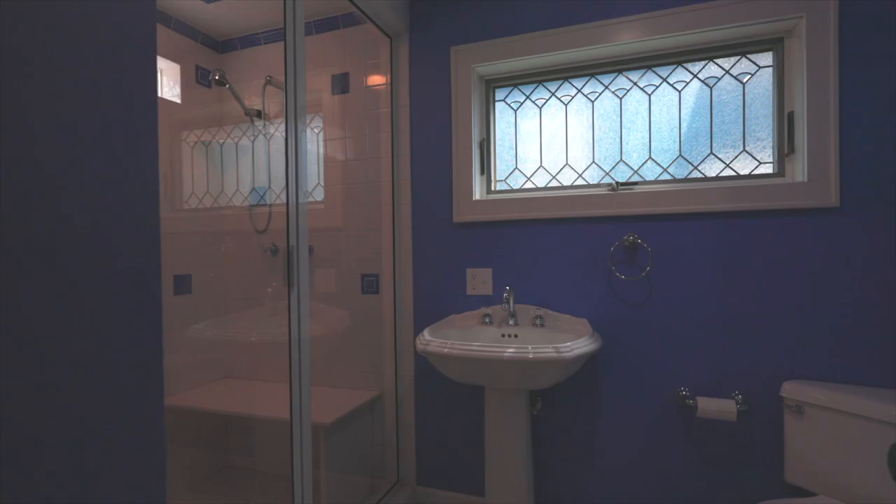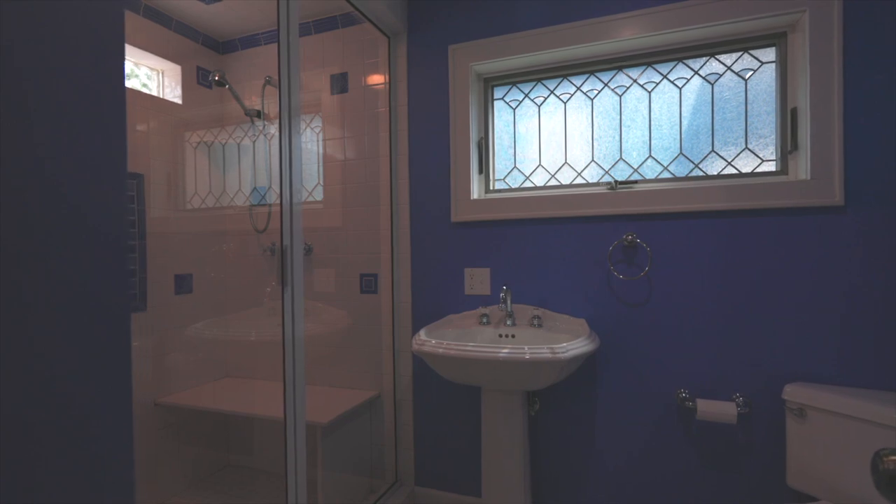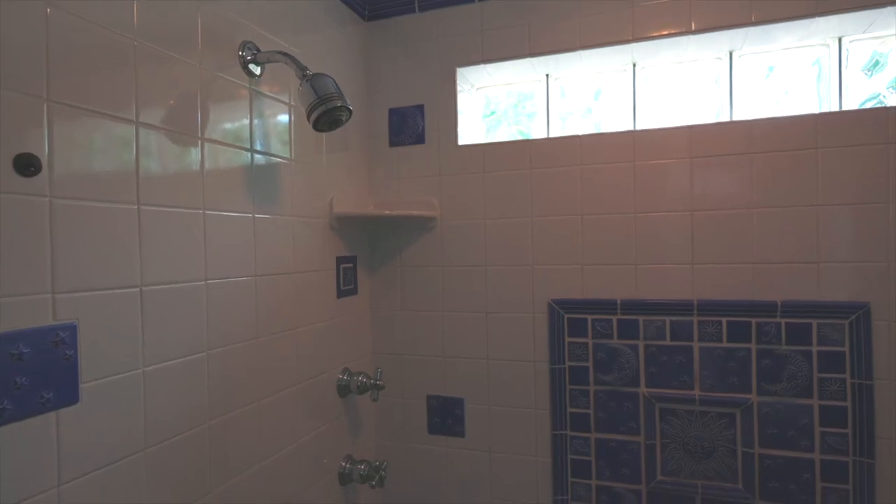Coming in from the backyard, you find a mudroom adjacent to the main floor bathroom with a tiled steam shower — another unique feature.